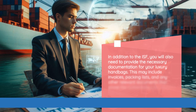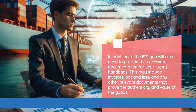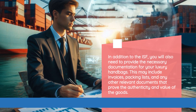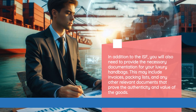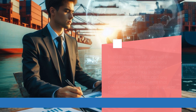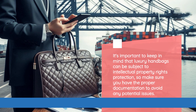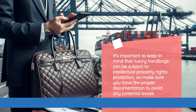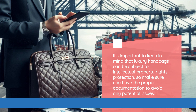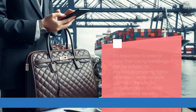It is important to accurately complete the ISF to avoid any delays or penalties. In addition to the ISF, you will also need to provide the necessary documentation for your luxury handbags. This may include invoices, packing lists, and any other relevant documents that prove the authenticity and value of the goods. It's important to keep in mind that luxury handbags can be subject to intellectual property rights protection, so make sure you have the proper documentation to avoid any potential issues.